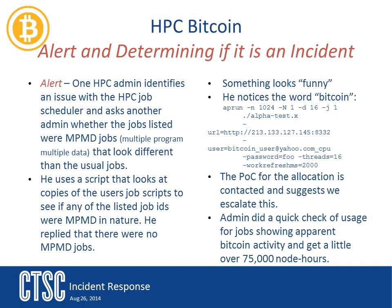When the security incident response team became involved, we contacted the point of contact for the allocation to determine if this was an authorized job. This person suggested that security do more investigation. While this was going on, the admins did some investigation on their own and looked back on this job and similar ones, discovering there had been lots of jobs running. They found that this incident had logged about 75,000 node hours on the system. One of the other things found was that the user had changed the name of the routine so that it would match the name of the project, thinking this would hide what they were doing.